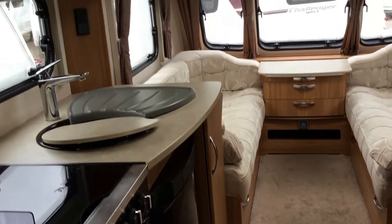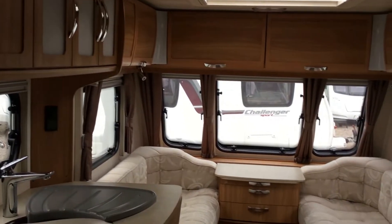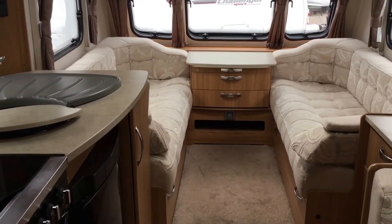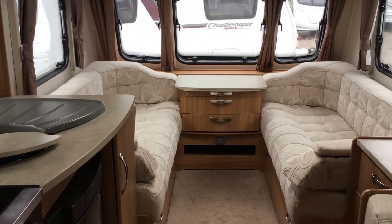As you can see by the carpets, they're virtually new. For more information on this very spacious and almost brand new vehicle, please visit our website at www.broadlane.co.uk. Bye.